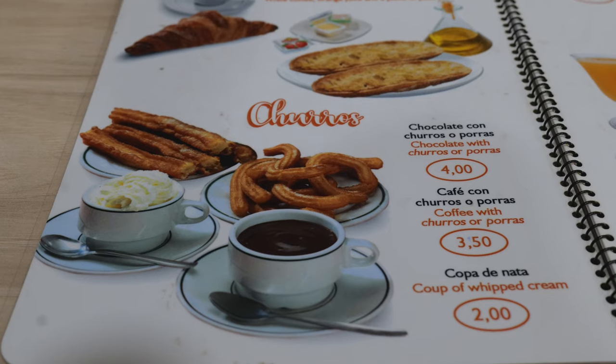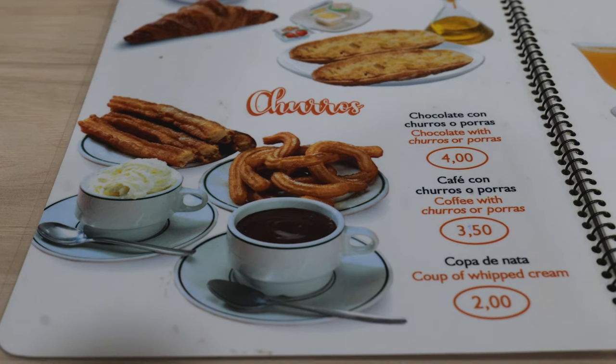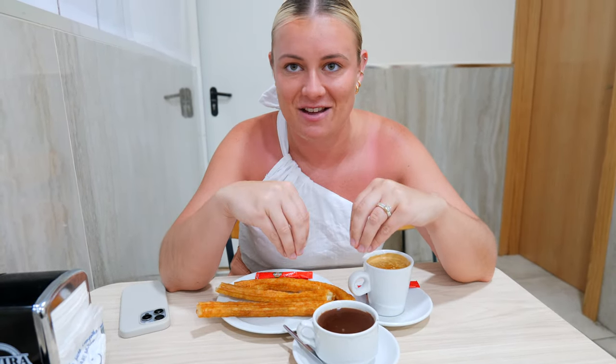First up on our list is breakfast. It's pretty noisy in here, but a busy place usually means the food is pretty good. First thing on our list is chocolate con porras — very similar to churros, just a little bit longer and thicker. You can get it with a rich, thick melted chocolate sauce to dip into, or with coffee with milk. We got both, so we'll see how it measures up.